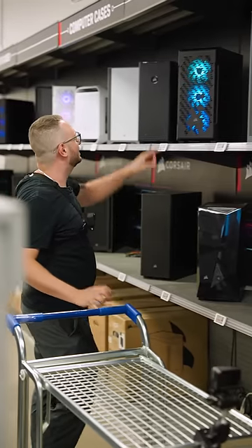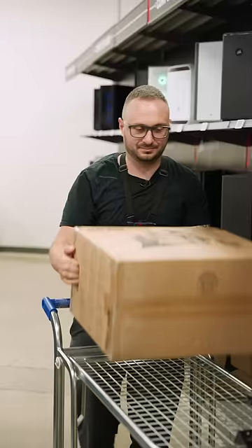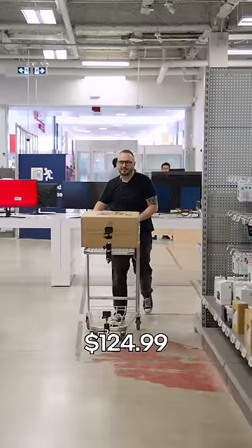First I need to pick my case. This one has the color system I'd like — it would be this box here. Next, which cooler do we want? This one.